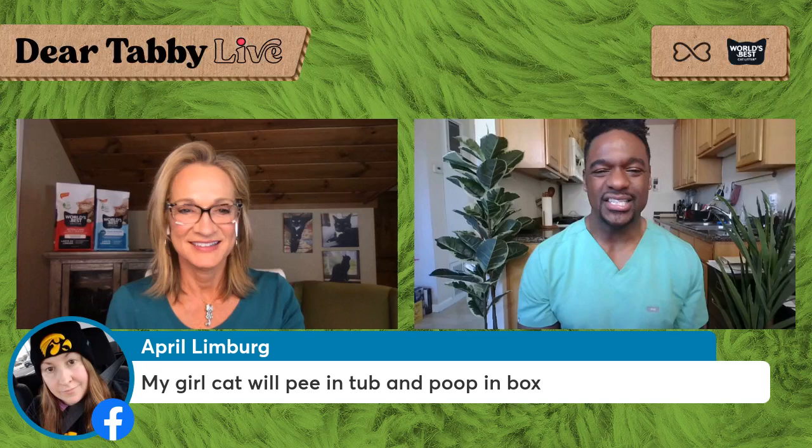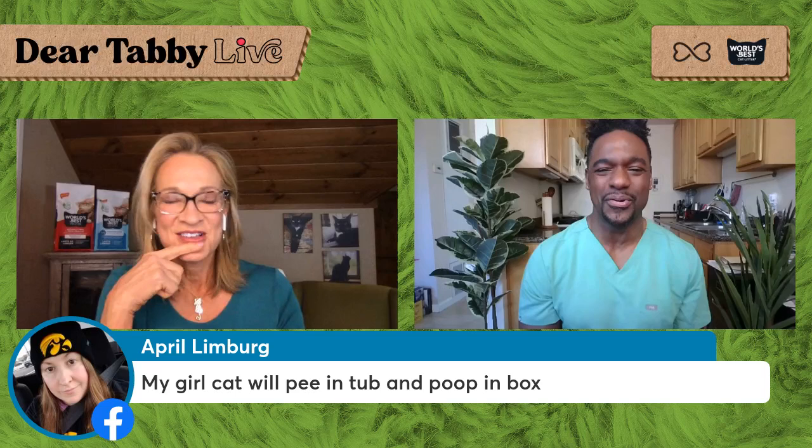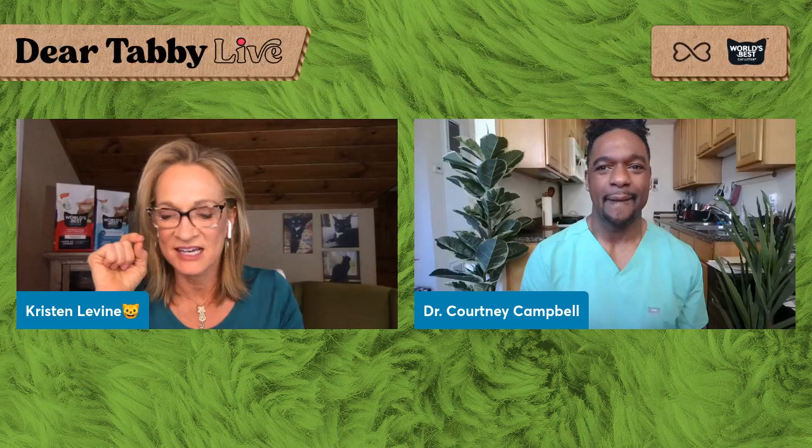Somebody said their cat likes to pee in the tub but will poop in the box — have you ever heard of that? Absolutely. Peeing and pooping can take different considerations. Cats think the tub seems like a smoother environment — let me pee here. But for poop, I've gotta bury it, I've gotta dig, and the tub doesn't have anything to dig. I remember learning from a veterinary behaviorist that the ideal litter box would be a gigantic plastic storage box that gives your cat plenty of room to turn around and move.